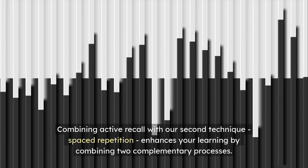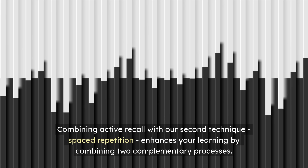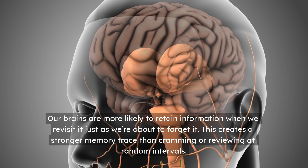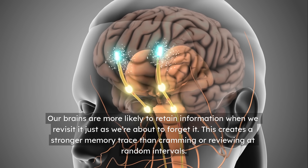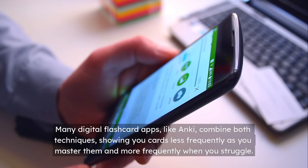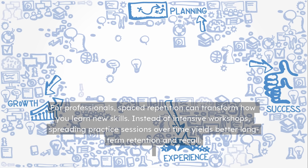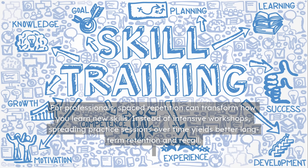Combining Active Recall with our second technique, spaced repetition, enhances your learning by combining two complementary processes. The science behind spaced repetition is compelling — our brains are more likely to retain information when we revisit it just as we're about to forget it. This creates a stronger memory trace than cramming or reviewing at random intervals. Many digital flashcard apps like Anki combine both techniques, showing you cards less frequently as you master them and more frequently when you struggle. For professionals, spaced repetition can transform how you learn new skills — spreading practice sessions over time yields better long-term retention and recall.